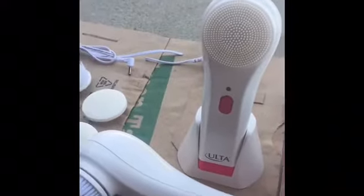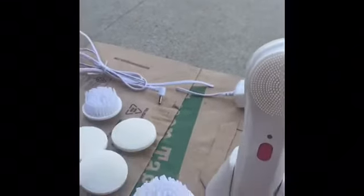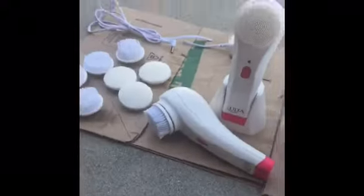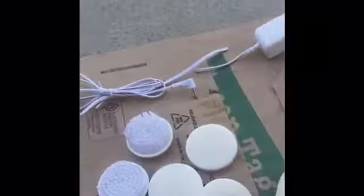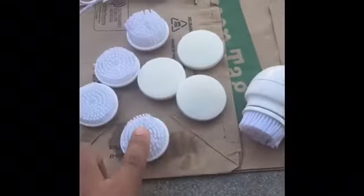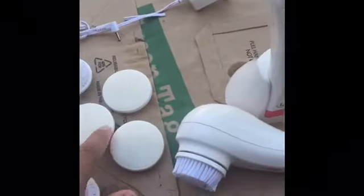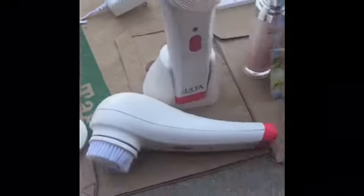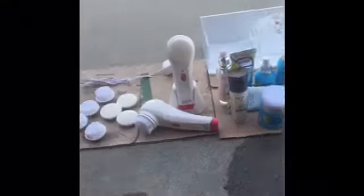Look what I found — this is my big find: the Ulta cleansing brushes. There were two of them! What I don't understand is they cut the cords to charge them, but my dad said he can hot wire them together, so that's neat. It came with a total of five brushes and four silicone brush heads.